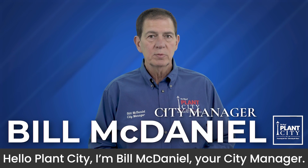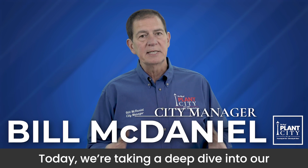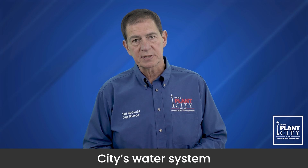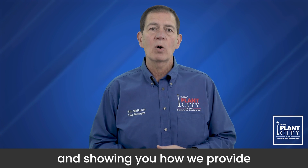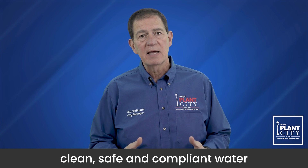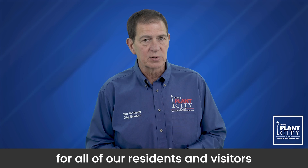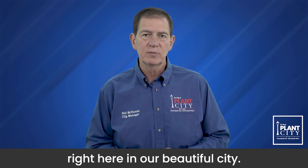Hello, Plant City. I'm Bill McDaniel, your City Manager. Today, we're taking a deep dive into our city's water system and showing you how we provide clean, safe, and compliant water for all of our residents and visitors right here in our beautiful city.